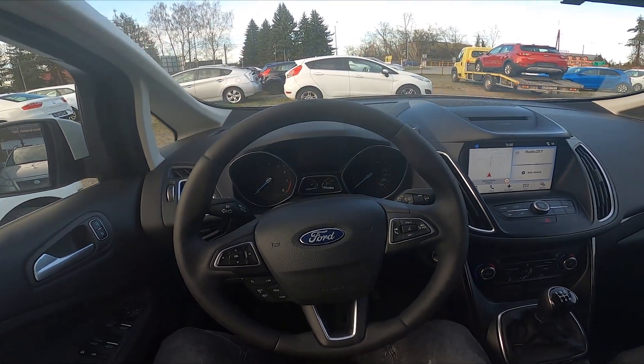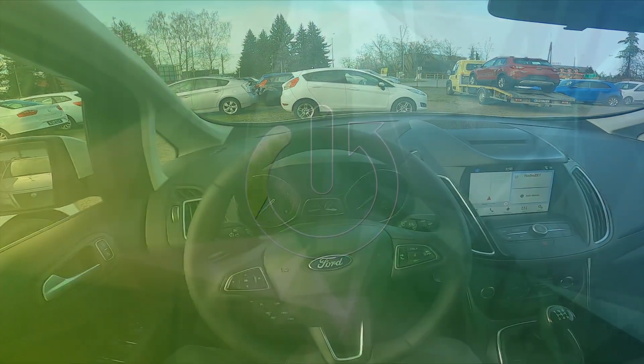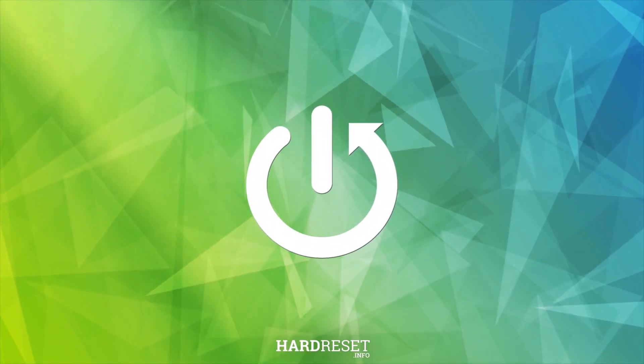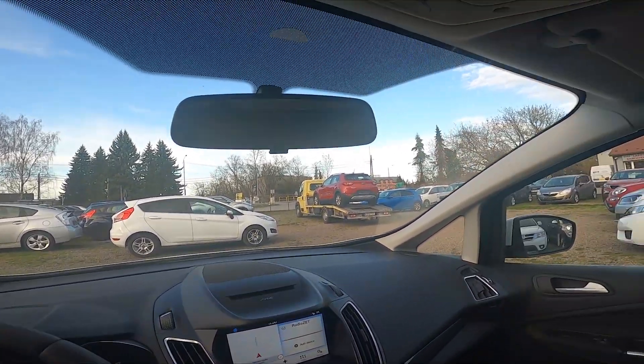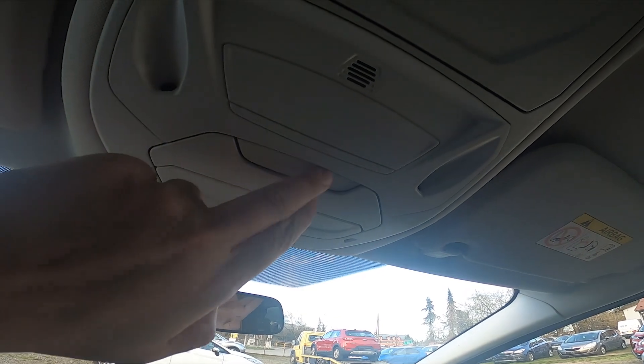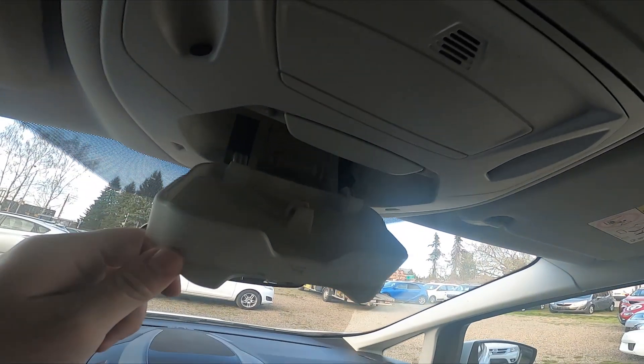Hello, today I'm in a Ford C-Max. In this video I'll show you where the sunglasses compartment is. First, take a look at the roof of the car and press this button — here is the sunglasses compartment.